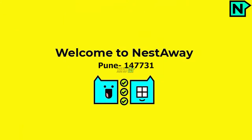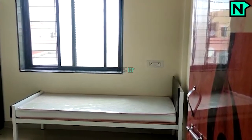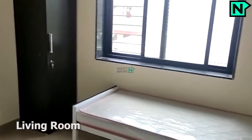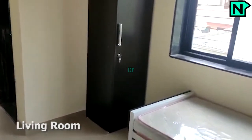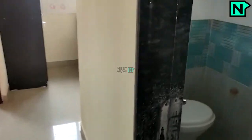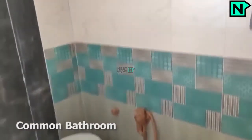Welcome to Nestaway. This is the spacious living area. This is the common bathroom which comes with a western type toilet.